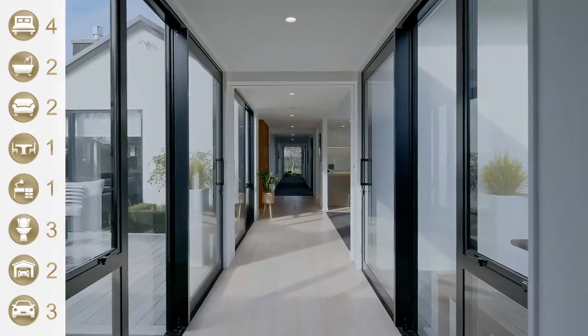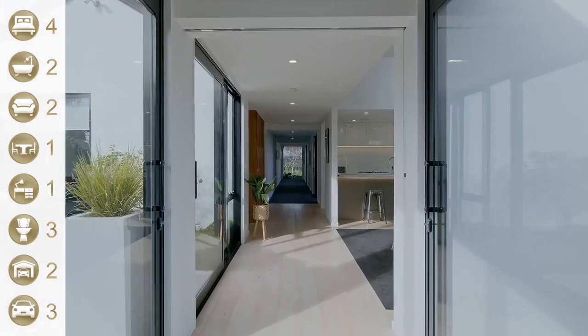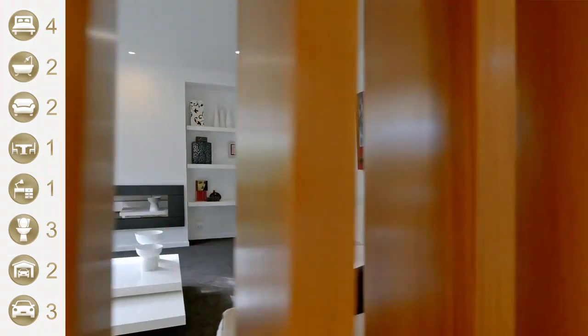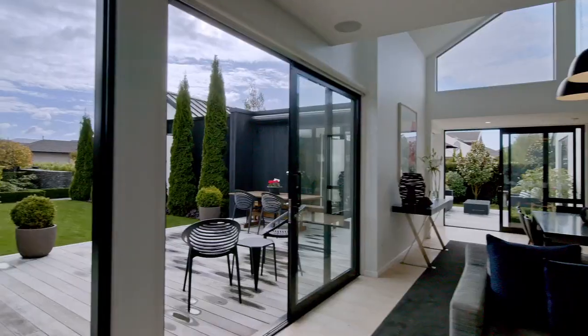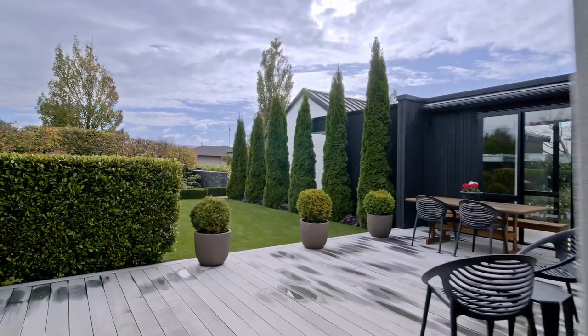Hey guys, Cameron Bailey here. Today we're at this property with over a thousand square meters of land. We've got an amazing mid-century architectural home built in 2016, amazingly designed by Paul Stanley Joblin, very well renowned around the Christchurch marketplace for some cool houses. This one is no different — he's combined with Tony Milne to do the landscaping, so from the moment you drive up to the house you're going to be impressed.